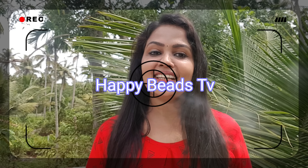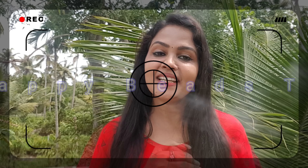Hello, my friends. Welcome back to HAPPYWIDS TV. I am here today. In this video,